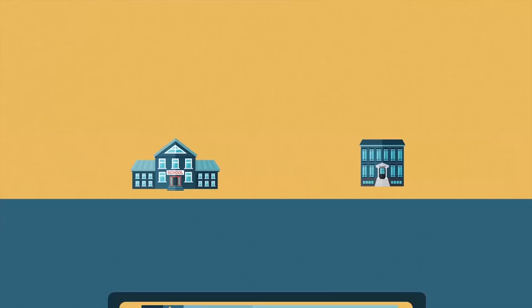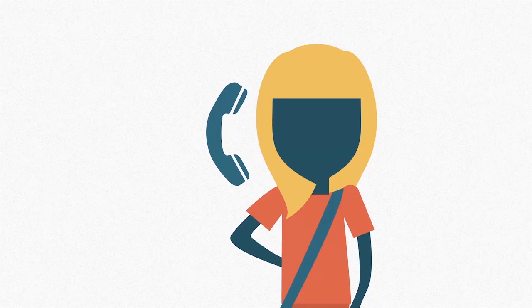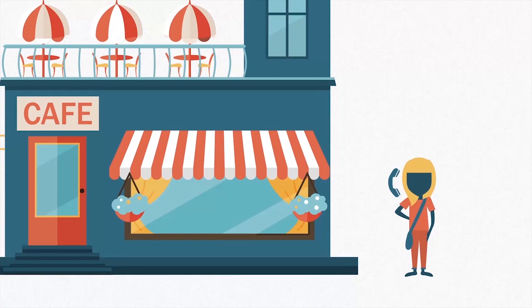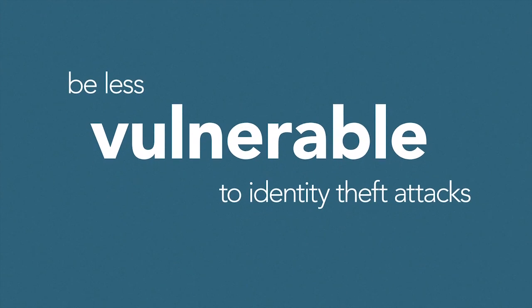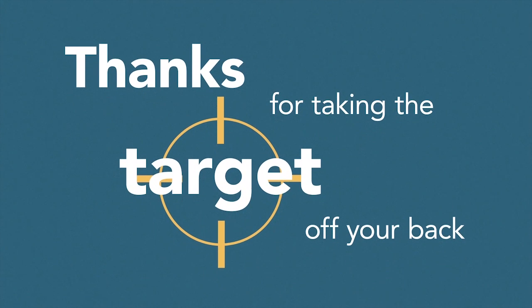9. Use the school's virtual private network if you need wireless internet whenever possible. 10. Do not give personal protective information over the phone, especially in places where people could hear. These small, simple steps will help you be less vulnerable to identity theft attacks. Thanks for taking the target off your back.